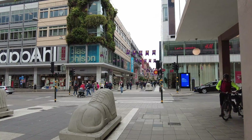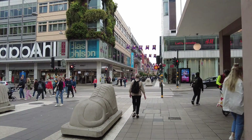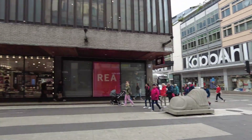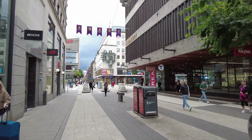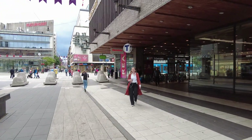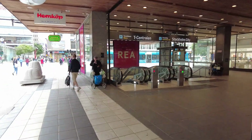To be precise, we're on Drottninggatan — Queen Street — the main shopping street here in Stockholm. I was walking here on my way to a different walk and I thought, actually I'm a little bit hungry, so let's bring the subscribers along and go to Hemköp. I have to buy a few things so you can see how this supermarket looks — it's located right under T-Centralen.